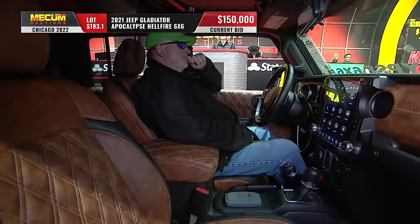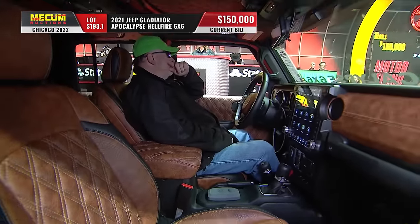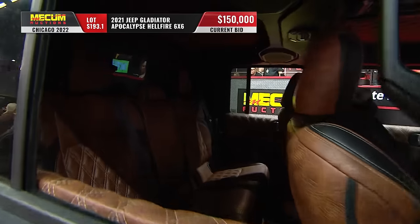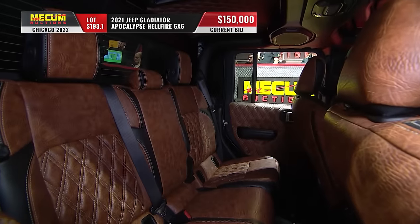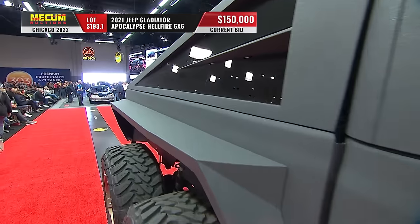Add all of that wild body work and a lot of upgrades in the interior as well. This is potentially close to a $200,000 vehicle — it's $150,000 right now.